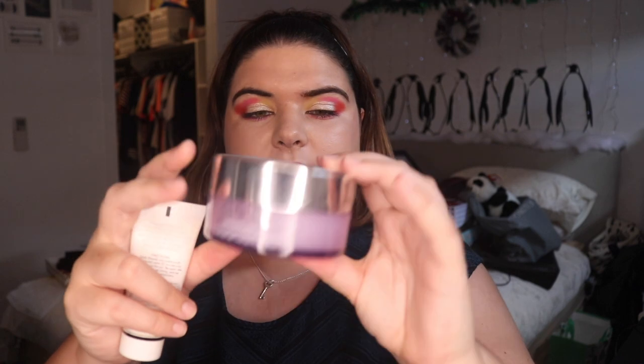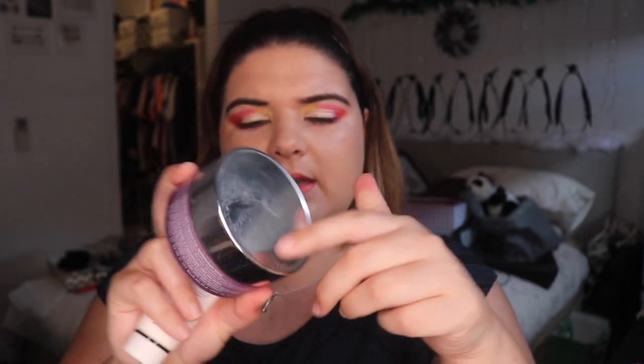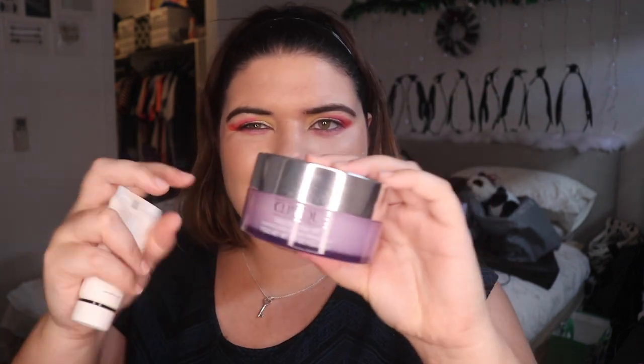For me, a necessity almost at this stage is a nice cleansing balm. This is the Clinique Take the Day Off Balm. You really only need a very small amount of this, but it's very easy to grab out too much. I like this just to melt the makeup off, and then after that I wipe it off, wash my face, and put creams on it. I'm very high-maintenance.